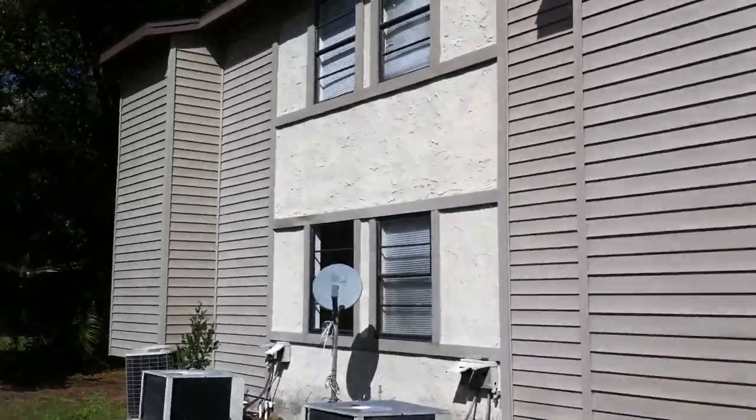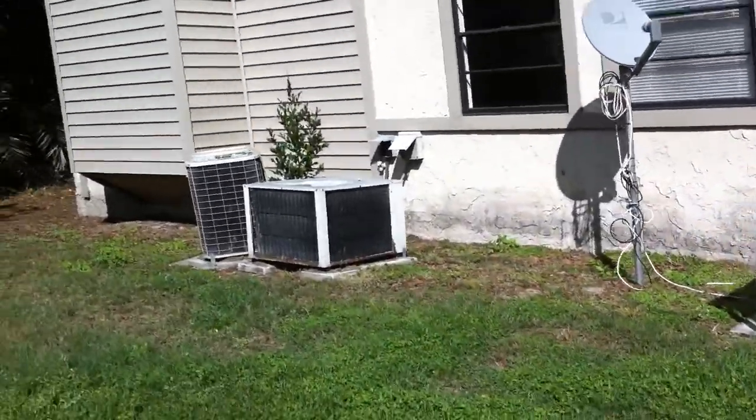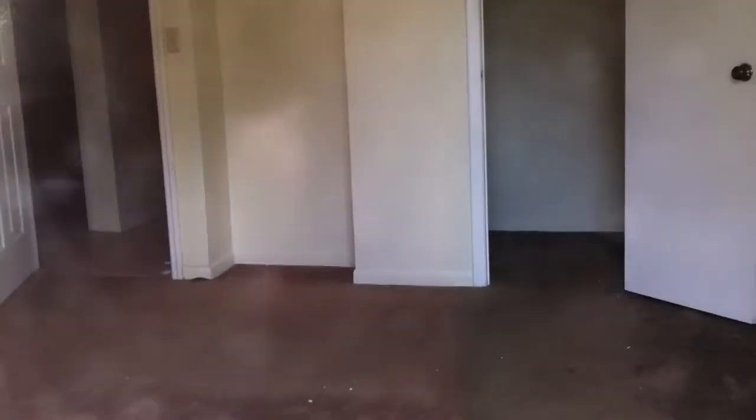It looks like there's more than seven families living here right now, just counting the cars. We have an empty unit here — we can peek inside. There are carpets in the back bedrooms and tiles in the kitchen and hallway, and possibly the main area too.